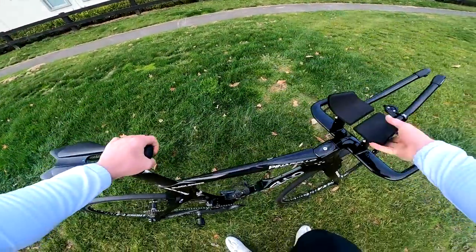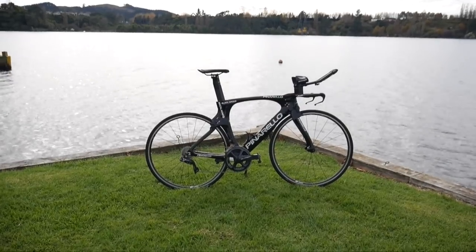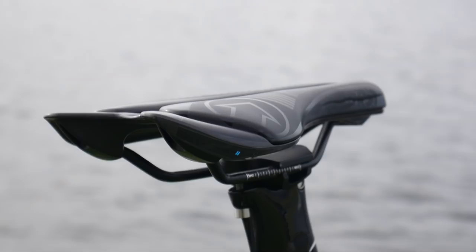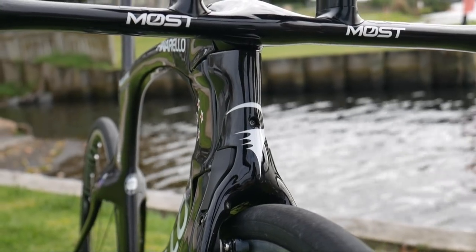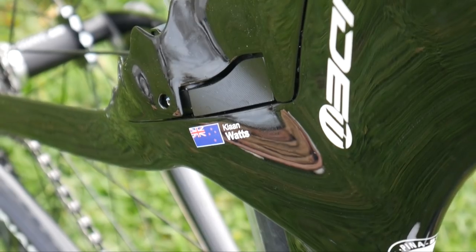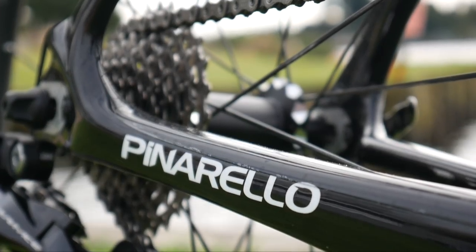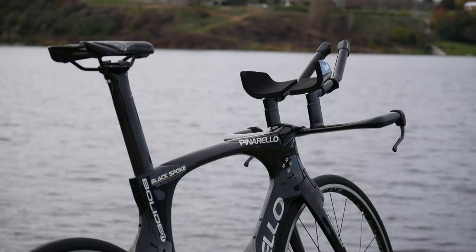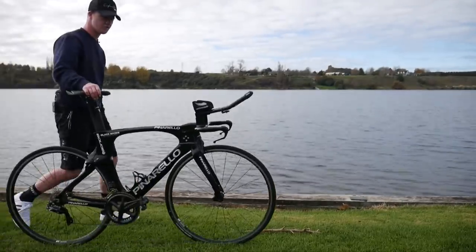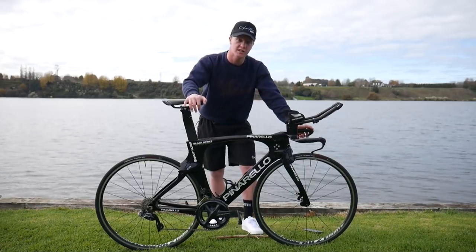Alright, Pinarello Bolide TT bike, first ride. This is the 2020 Pinarello Bolide TT bike, and this is the bike of my mate Kian Watts, who rides for the New Zealand Conti team Black Spoke.